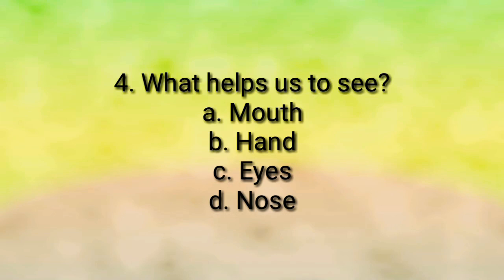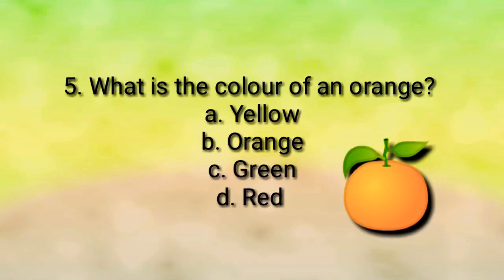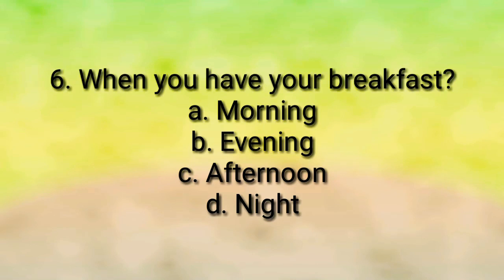We see with the help of our eyes. Question number five: what is the color of an orange? Yellow, orange, green, or red? The answer is orange — the color of an orange is orange itself. Question number six: